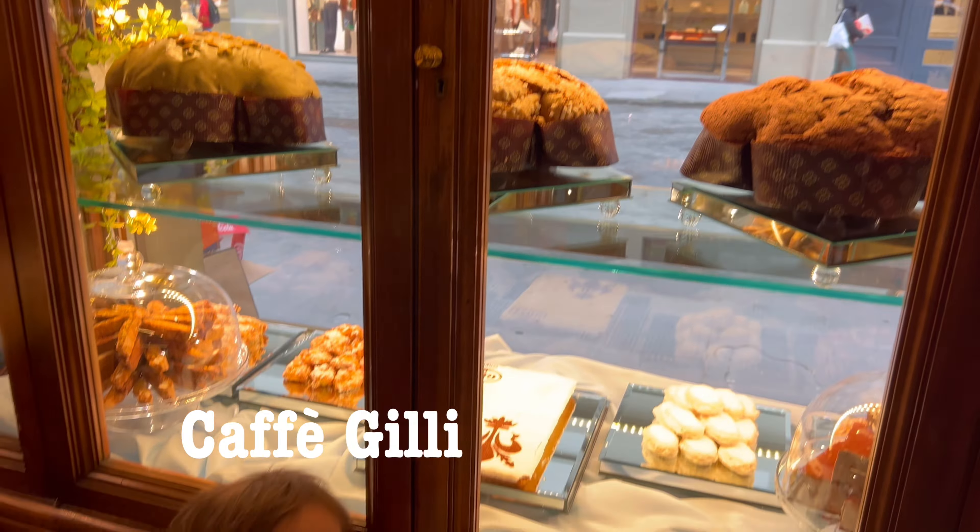We are in Café Gilí. I didn't realize they have breakfast, so we're going to come back here — they've been open since 1733 and they have pastries, regular breakfast, lots of desserts and chocolate, and it looks amazing.